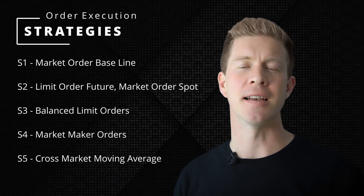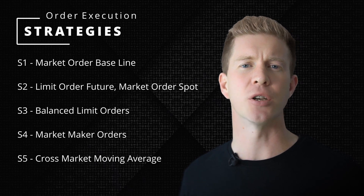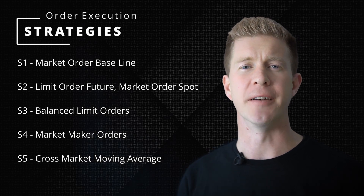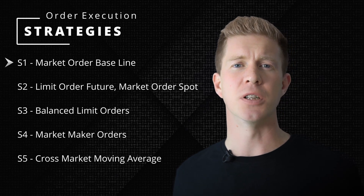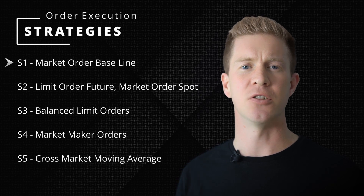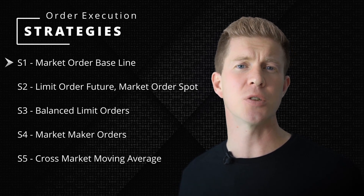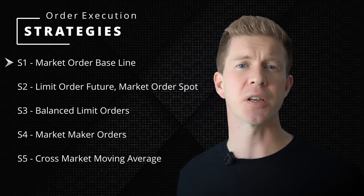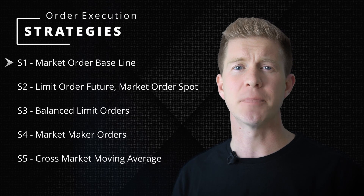These are the five strategies I want to test, and to understand these you're going to need a basic understanding of the order book and how limit and market orders work, which you can find in the linked video. S1 is market orders — I'm going to fire off two market orders, one for the spot market and one for the futures market, in parallel, so the positions always hedge. I'll be paying higher fees compared to limit orders because I'm taking liquidity from the order book and there's going to be some slippage, so I don't expect this to perform well, but it's there as a baseline test.